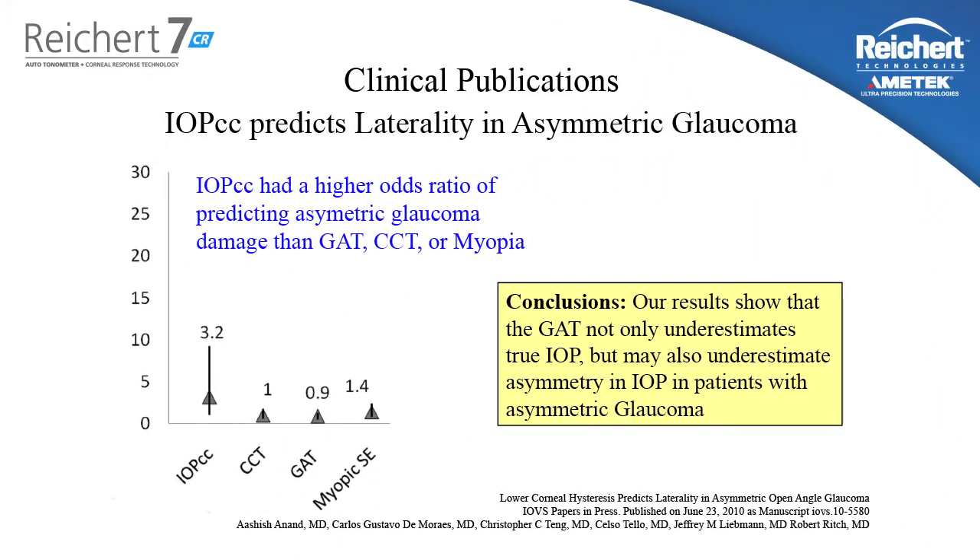This study looked at patients with asymmetric glaucoma progression — that is to say, one eye progressing much worse than the other eye in the same patient. The authors looked at Goldman tonometry, central corneal thickness, spherical equivalent myopia, and IOPCC. As you can see, the IOPCC had the highest odds ratio of predicting the eye with the worst visual field progression. If a tonometer is supposed to help you decide which eye is at risk for glaucoma, IOPCC does it better than Goldman.